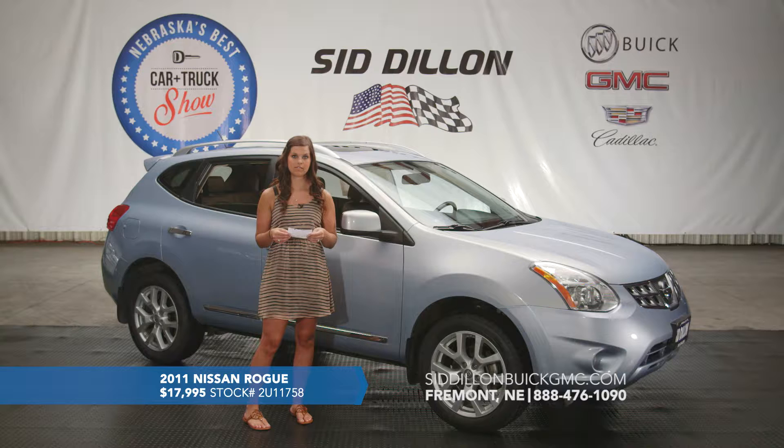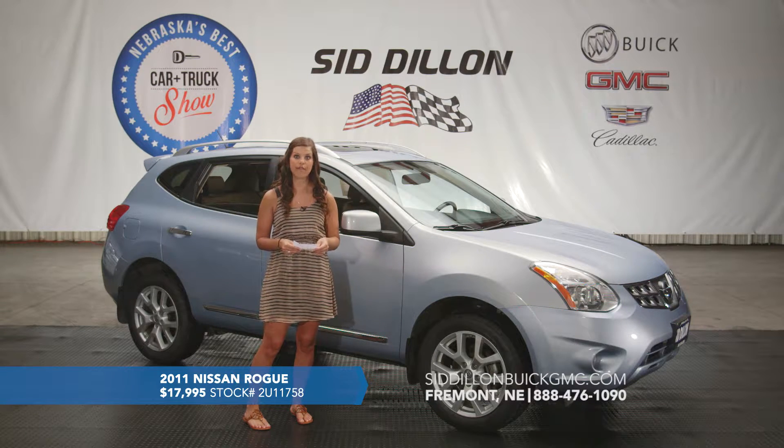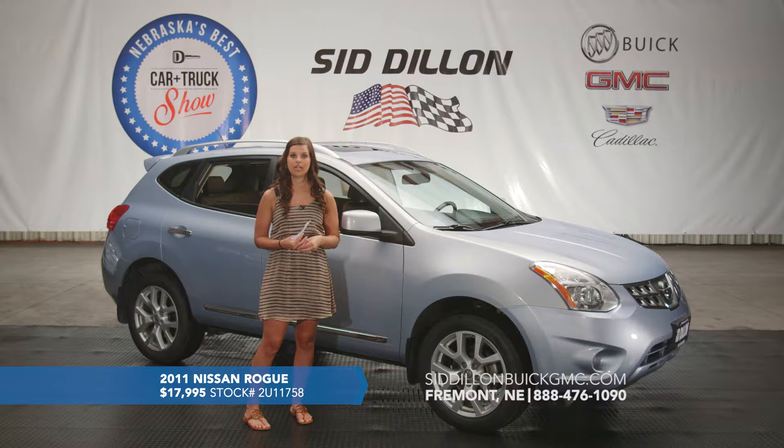This one again is the 2011 Nissan Rogue SL model, all-wheel drive. I definitely want you to come take a look — it's in very, very clean condition, a definitely nice vehicle with 78,000 miles on it and we've got it listed for $17,995.